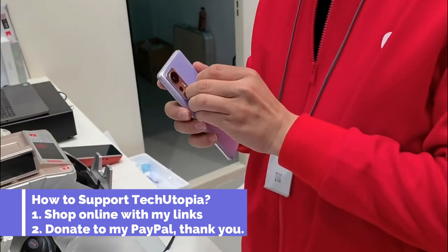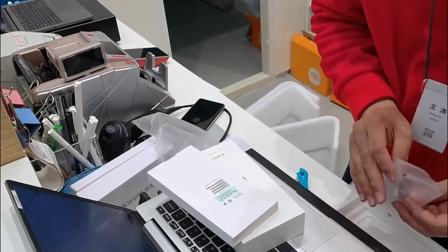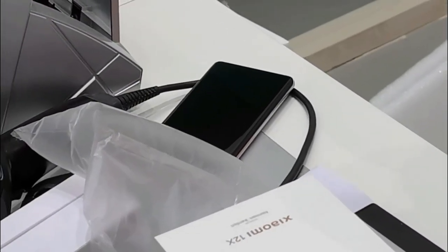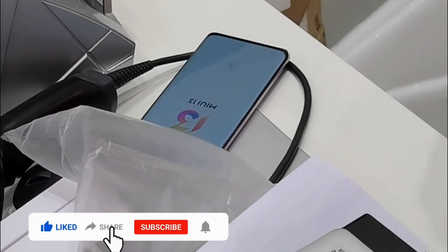In this video, you're gonna see some quick unboxing and hands-on, and some basic side-by-side comparison of the three latest phones: the Xiaomi 12, Xiaomi 12 Pro, and Xiaomi 12X.